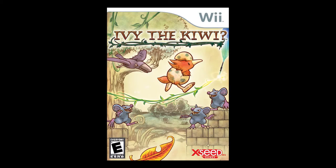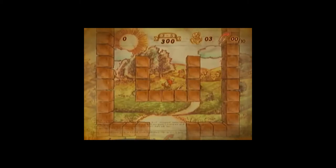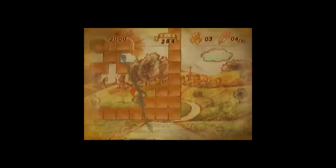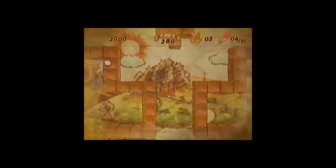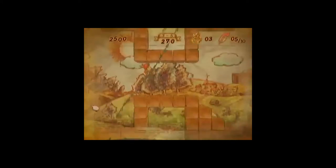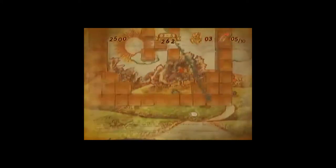Right after that we have Ivy the Kiwi, a game I haven't played but have heard good things about. It's designed by Yuji Naka, lead programmer on the first three Sonic games, who has worked on a ton of great Sega games. It takes its cue from Kirby's Canvas Curse: there's a character Ivy who's always moving forward and you draw vines to guide him through levels. I love Kirby's Canvas Curse, so I'm sure this is a great game too.